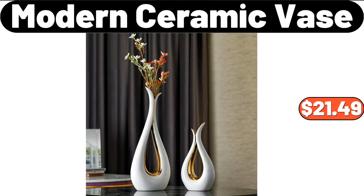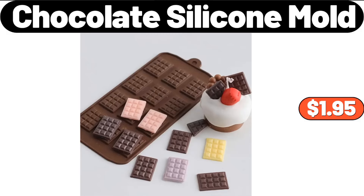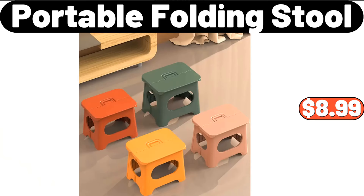Modern Ceramic Base, $21.49. Acacia Modern Serving Bowl, $11.99. Chocolate Silicone Mold, $1.95. Chef's Pan, $14.99. Portable Folding Stool, $8.99.